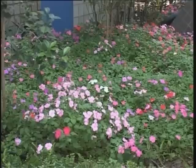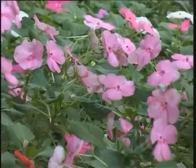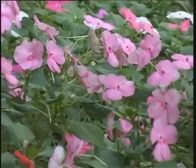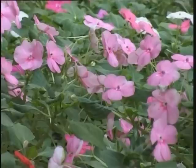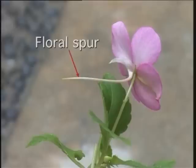This is an annual herb planted as an ornamental. The stem is fleshy and highly branched. The leaves are alternate with a toothed margin. The flowers are of various colors such as white, pink, brilliant red, and purple-red. One diagnostic feature of this plant is the floral spur, which is an extension of the sepal.